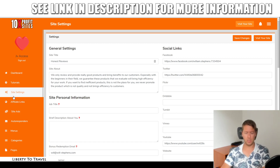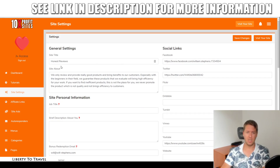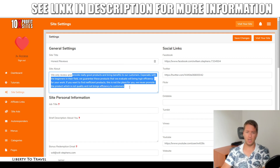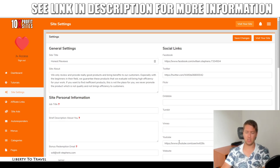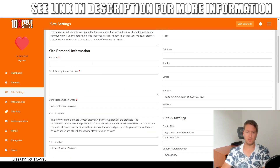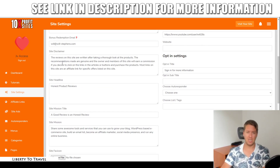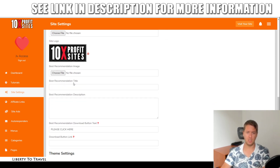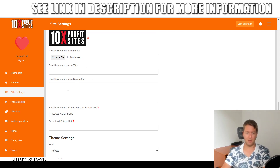The first thing you're probably going to want to do when you get access is go to site settings and change everything to set it up the way you want. Create a title for your site, write what your site is about, add your Facebook, Twitter, and other social network links so that people can click on your social links on the site. Then there's info about yourself — you can give yourself a job title and a description, an email for getting the bonuses, a site disclaimer, headline, mission title, a site mission, and also a logo. Right now it's the default 10X Profit Sites logo, but you can change that, along with the best recommendation title. You can also have a number one recommended product on your site.